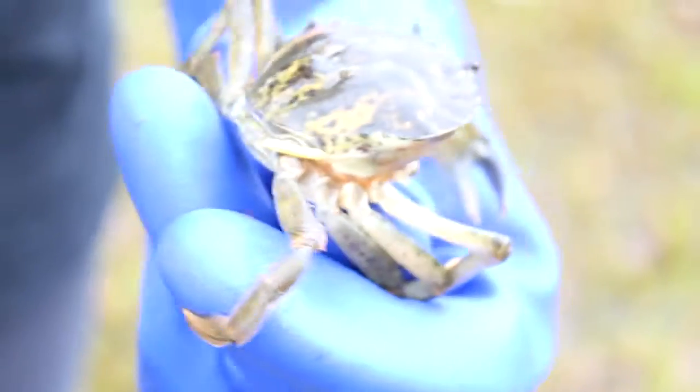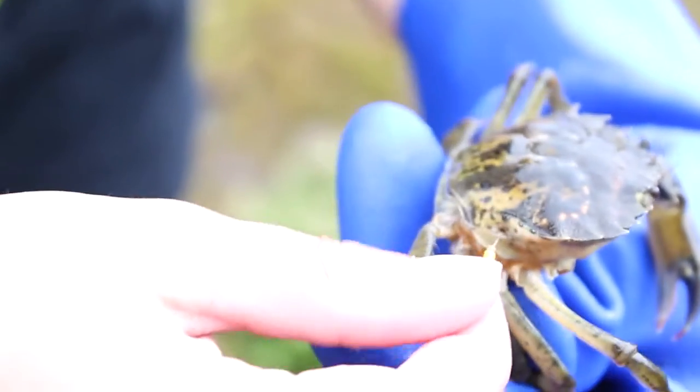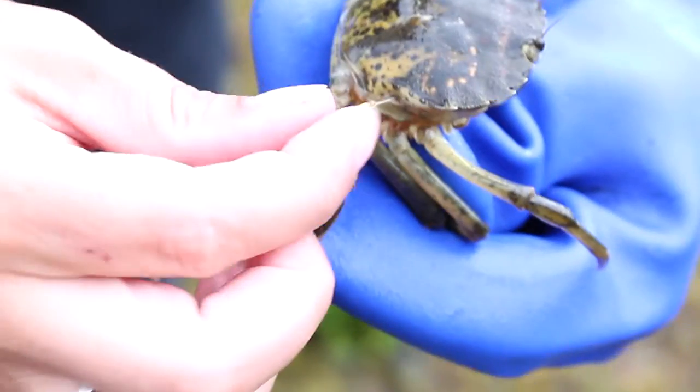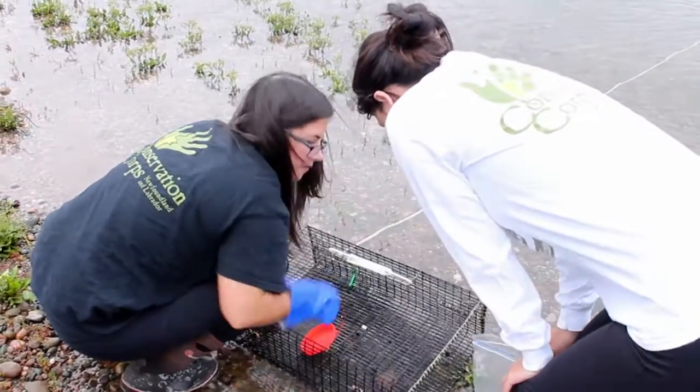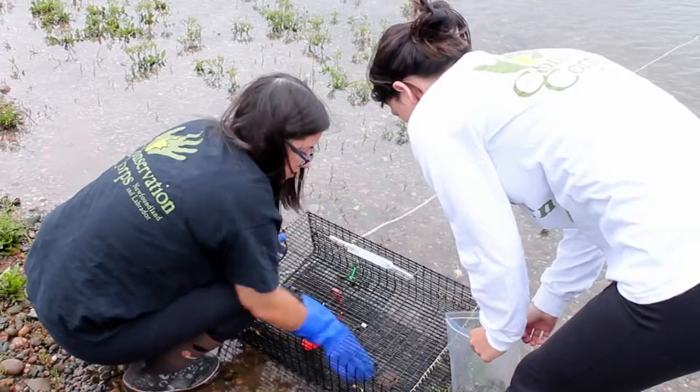Our first week on the project, we caught over two dozen green crab and we tagged them with TFO's help. Afterwards, we set our traps out again and continued to try and recapture the tagged ones to ultimately get a population estimate of the amount of green crab in the Port Harmon area. When we take them into our trailer, we process them, which means we sex them — male or female — and we also measure them.